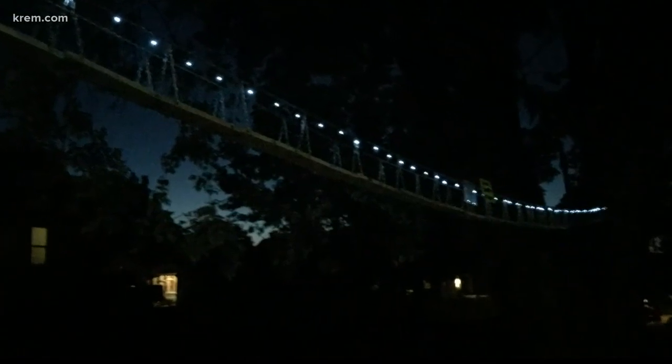At one point, there were little tiny solar lights that went across it, and they chewed right through that. Took them about a month, but then they just severed the wires.